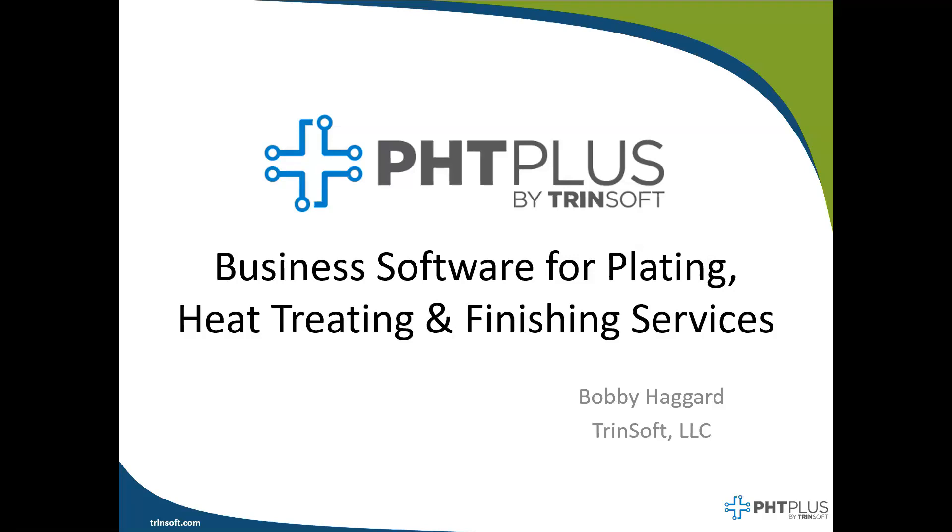All right, well, I have two o'clock, and I believe we have most of the people on. So let's go ahead and get started here. Thanks again for joining our PhD Plus webinar. My name is Bobby Haggard, and I'm one of the consultants here at Trendsoft, and I focus on our PhD Plus solution. I've been working with European Accounting Systems for almost 15 years, and I've been with Trendsoft coming up on five years.